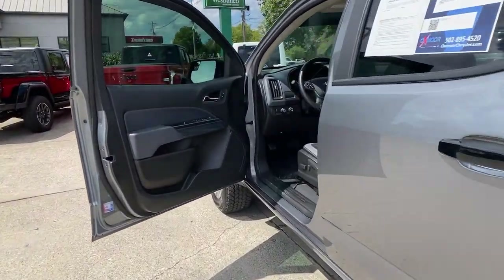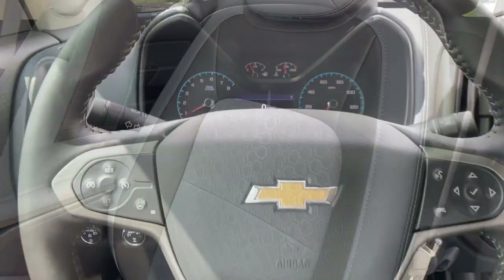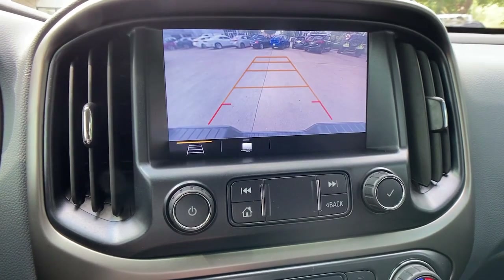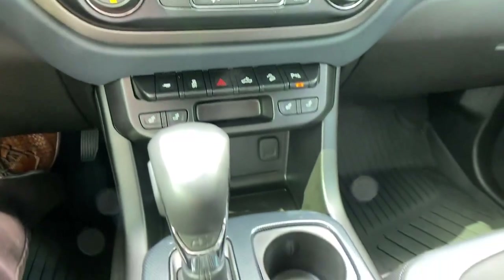The following are some of this vehicle's highlighted options: keyless entry, satellite radio, fog lamps, power driver's seat, electronic stability control, aluminum wheels, Bluetooth connection, traction control, intermittent wipers, and tire pressure monitoring system.